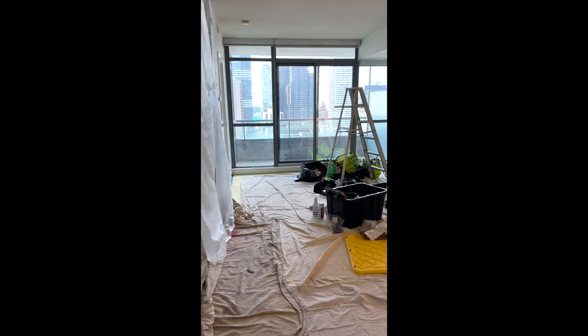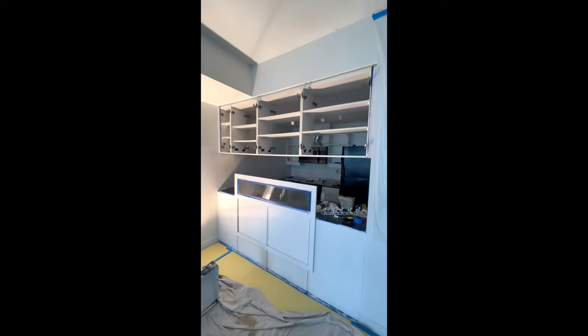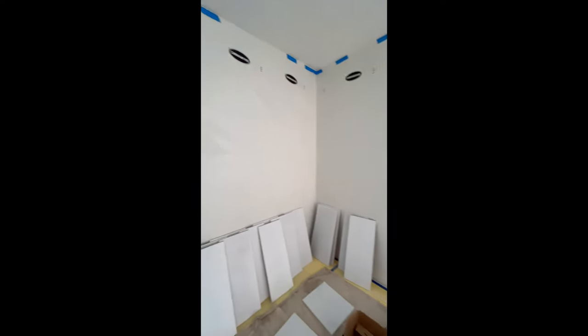Here we are. What we got right now is cabinets are out, being sanded right here. The room was fully protected so as not to do too much dust, even though it's being painted.